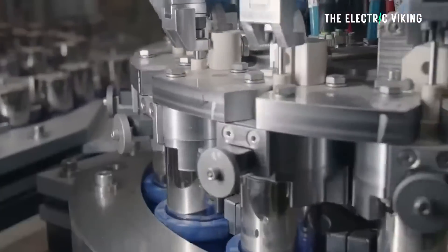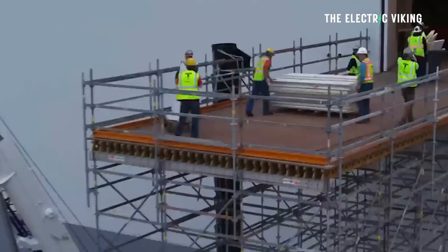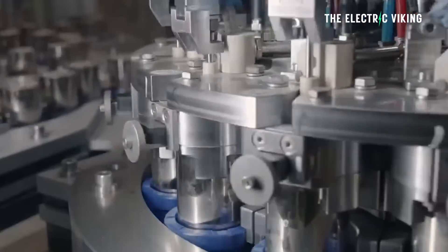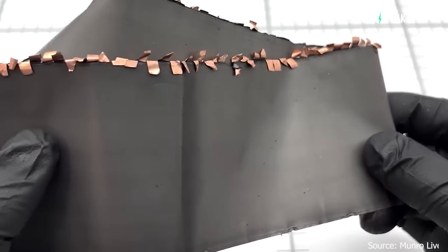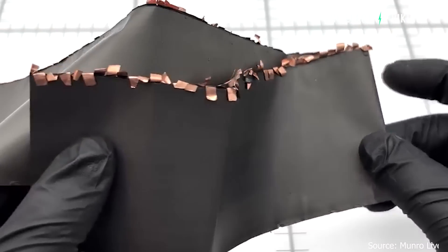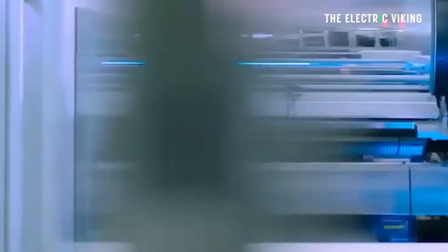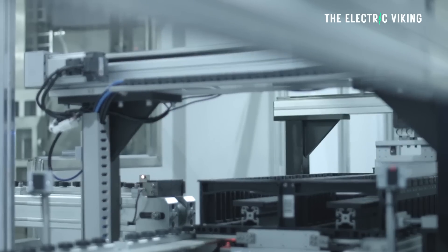Those cells will apparently be produced in Tesla's Nevada factory, which is getting a big expansion. Tesla is finally going to expand that part of the factory to produce more 4680 cells, with Panasonic as the main company responsible for that production. Tesla had initially hoped to source cathode coils from companies like CATL and BYD, who it already gets batteries from, but apparently both companies turned them down.